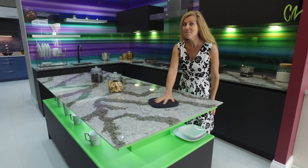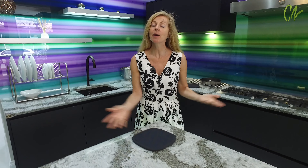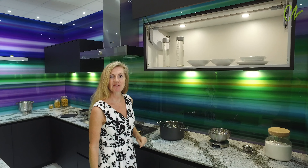Just look at this amazing American quartz in this beautiful snakeskin design — it comes in a real selection of colours. Take a look at this cupboard, it will really wow you. Isn't that great?